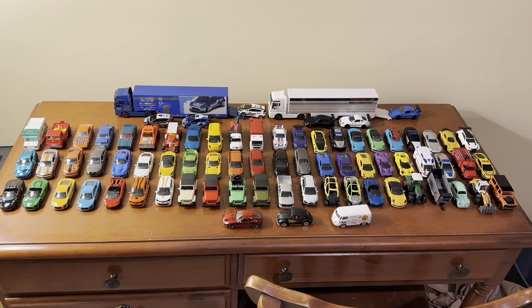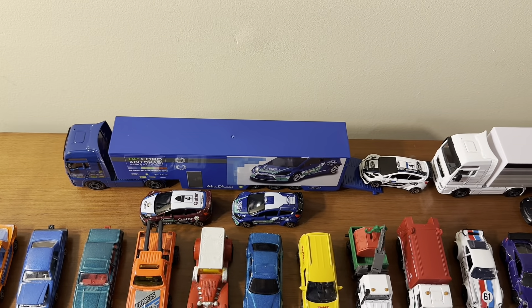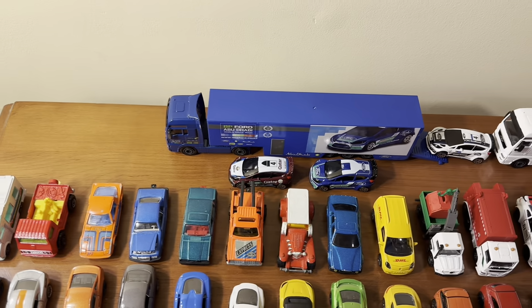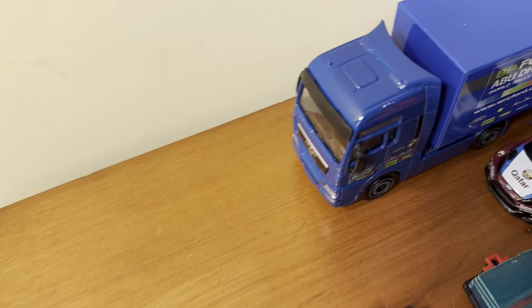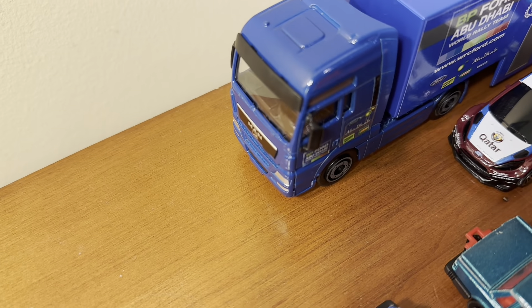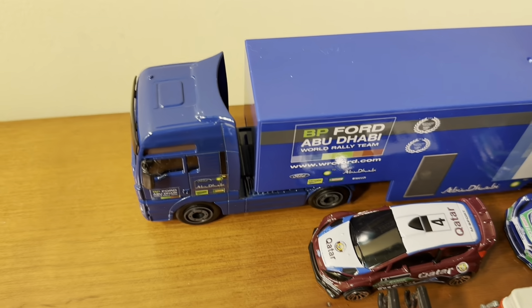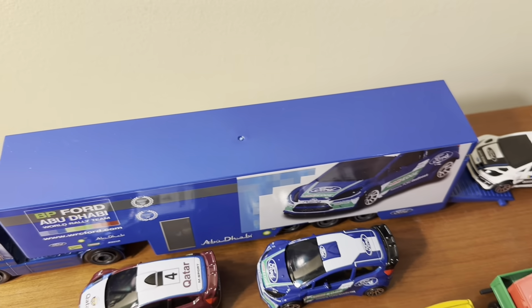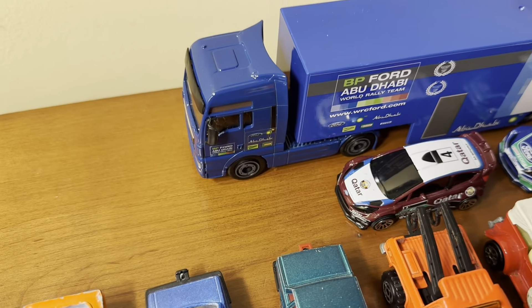I'm going to start with these two racing transport truck sets in the back. Both came from Toys R Us right before they closed down. I have the Ford racing truck set here, where you have a blue MAN truck with cool racing graphics. The entire trailer is made of plastic, but you can actually fit cars inside of it. The cab is made out of diecast metal and you can also remove the trailer from the cab.